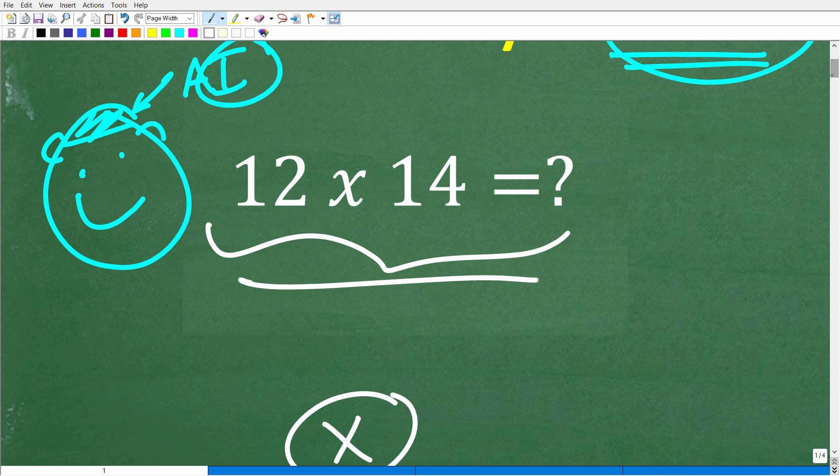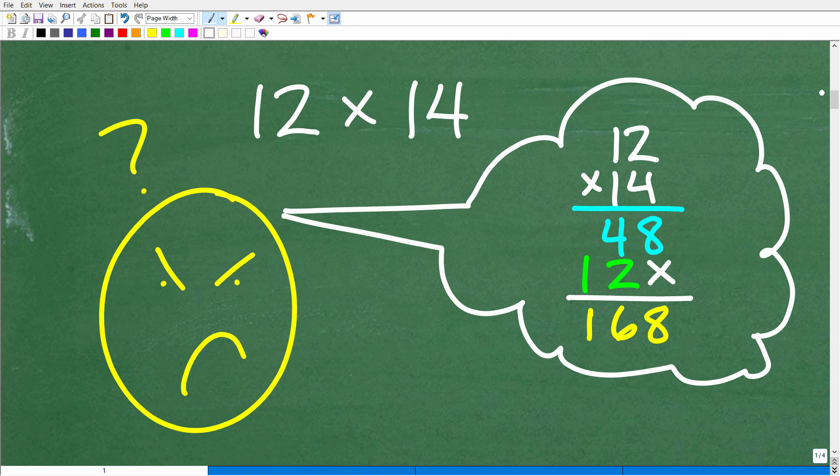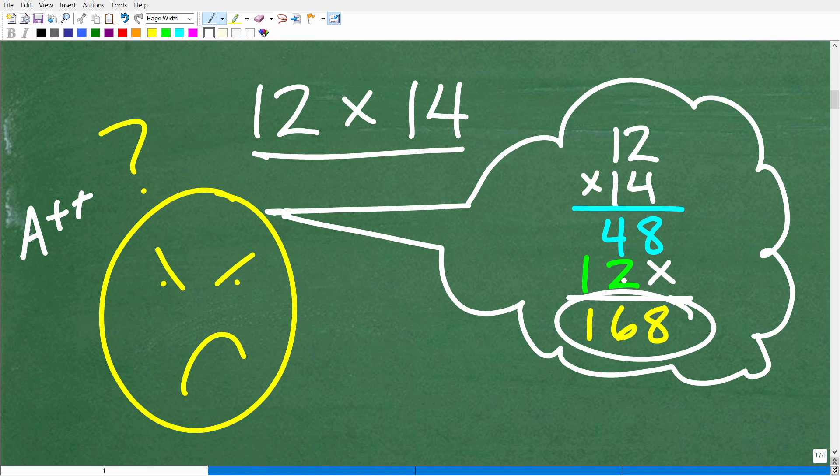This particular problem is interesting because we're going to look at a property that's really important in mathematics. Here is my sketch of somebody who may have actually done this all in their brain. If you did this, you get an A++ in my book. But most people weren't able to do this. We need another strategy because this is a lot of mental math work to do all in our brain.